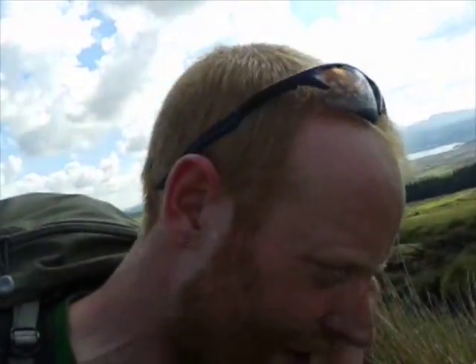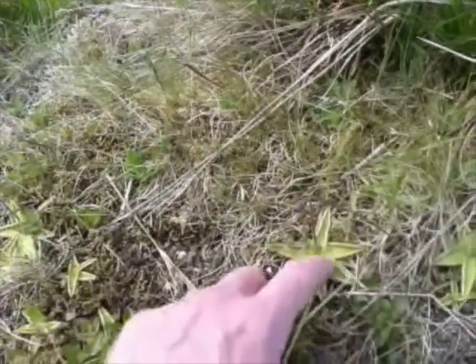We've got a few of them — this one and sundew — the well-known ones in this country. You wouldn't think we have them, but we do. I think it's the same sort of principle as Venus flytraps, where they have digestive enzymes on here and it's a bit sticky.